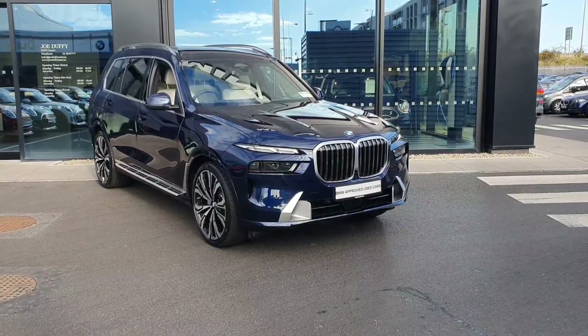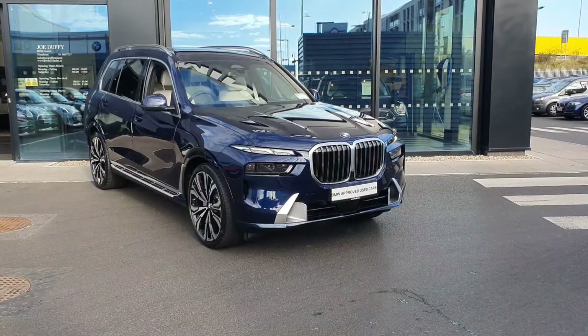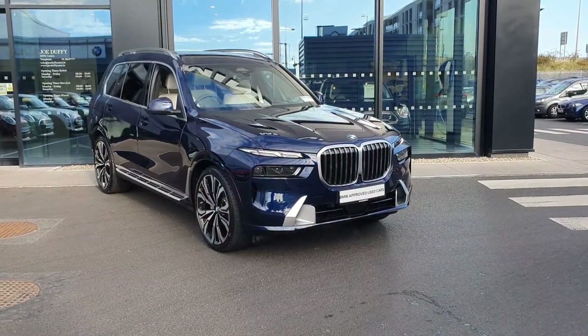Welcome to Joe Duffy's BMW in Charlestown. Here I'll be showing you a quick video of this beautiful 2022 X7 xDrive 40D.